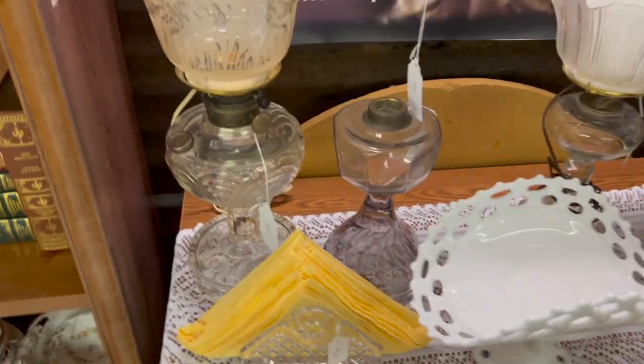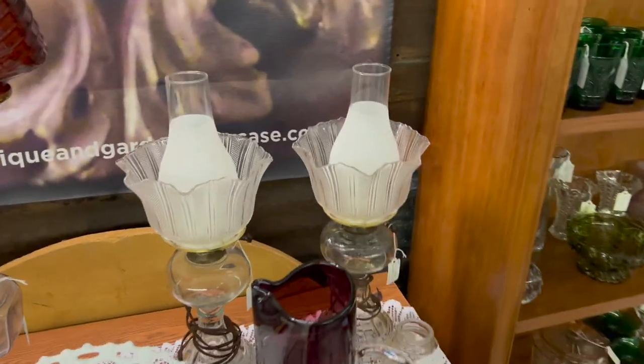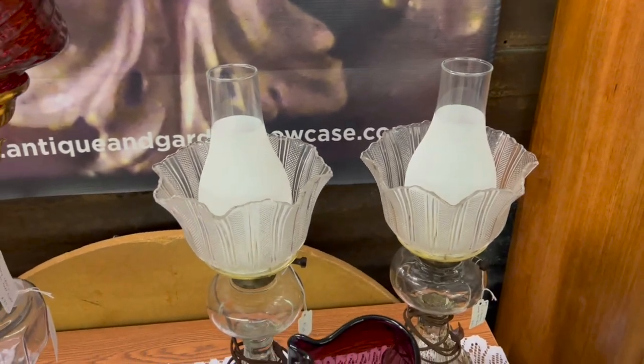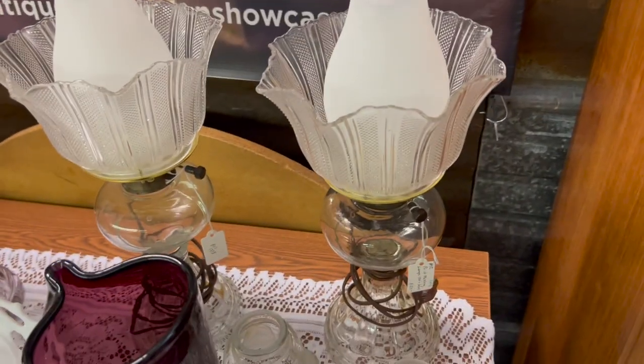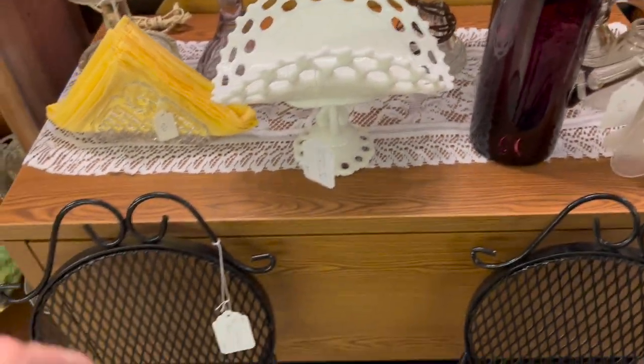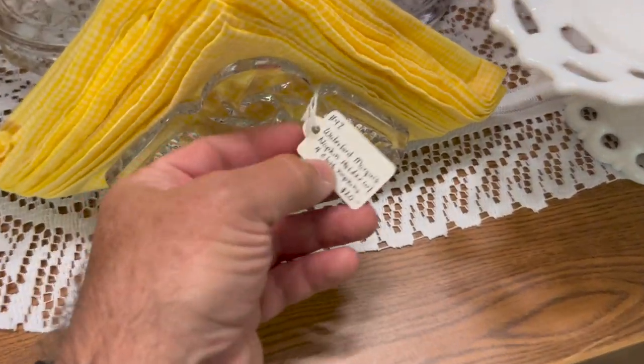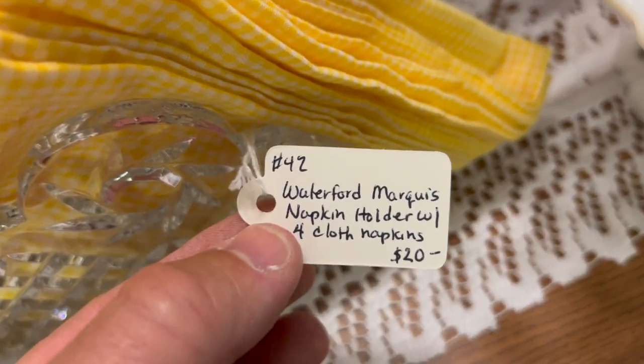Some really pretty lamps: this is a Washington drape, I've got a cranberry hanging, a three-arm brass, and a matched pair — which it's hard to find a matched pair a lot of times with shades and bases. Pretty purple mid-century tankard. Banana holder. This is Waterford Marquis with pretty yellow summery dinner napkins in it for $20.